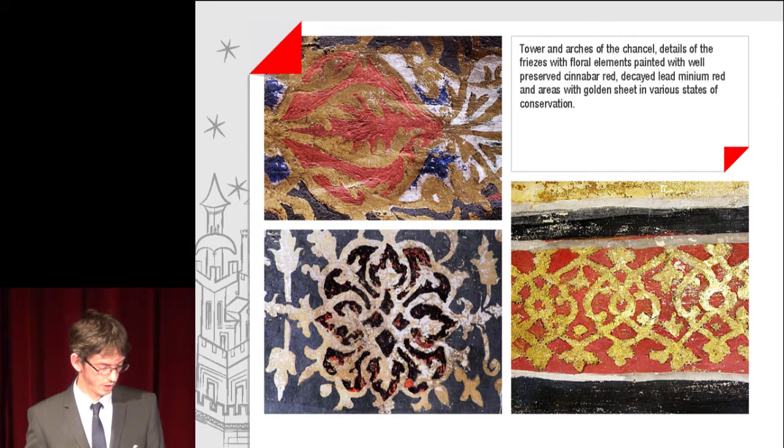Tower and arches of the chancel: details of the friezes with floral elements painted with well-preserved cinnabar red, decayed lead-based minium red, and areas with golden sheet in various states of conservation.